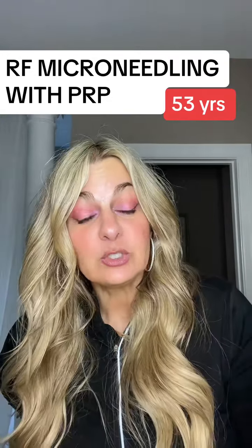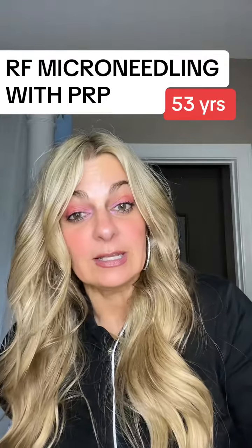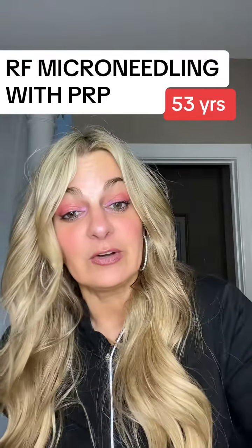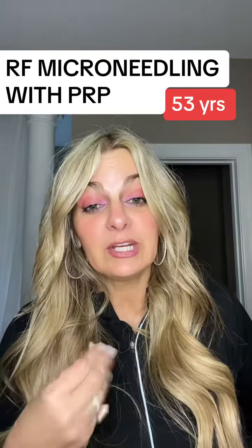I was contemplating between the Morpheus 8 and RF microneedling — I chose RF microneedling. First, they numb you for 45 minutes until you're really pretty numb.